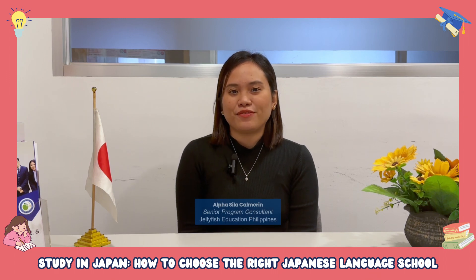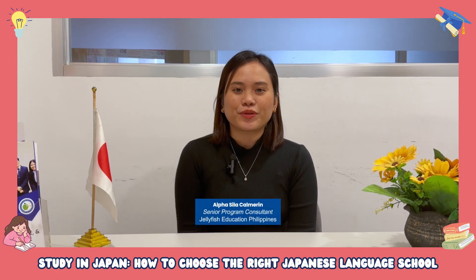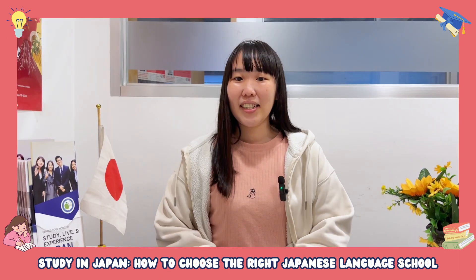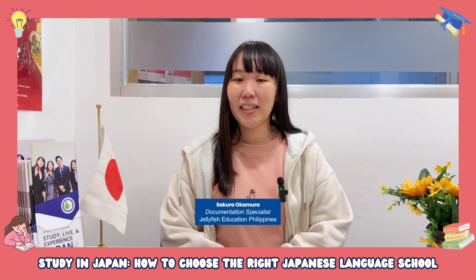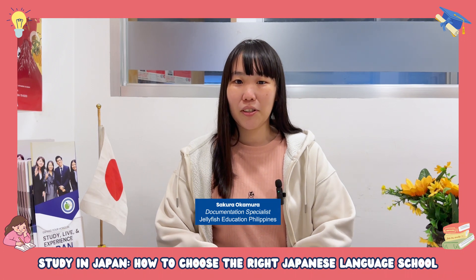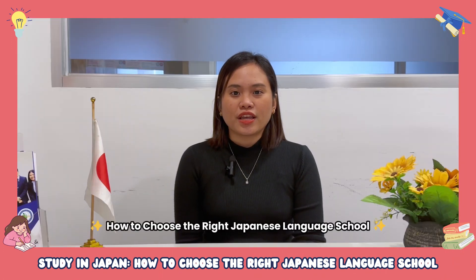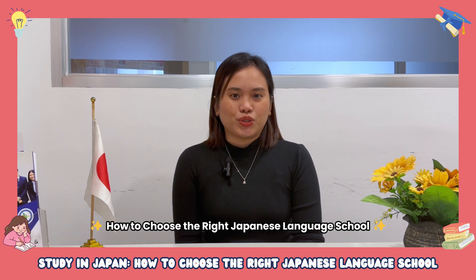Hello everyone! I'm Alfa Sila Carmelin, Senior Program Consultant from Jellyfish Education Philippines. And I'm Sakura Nakamura, Documentation Specialist from Jellyfish Education Philippines Inc. So today, we'll be discussing on how to choose the right Japanese language school.